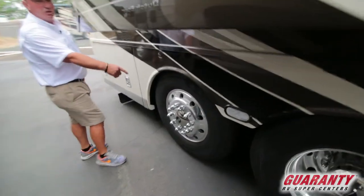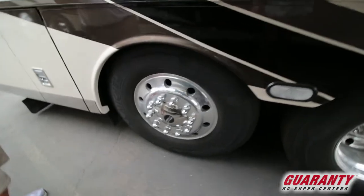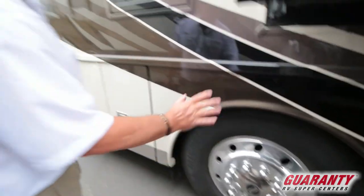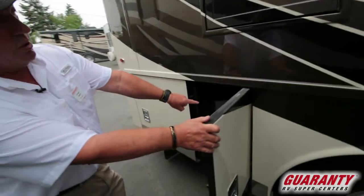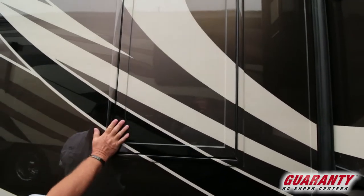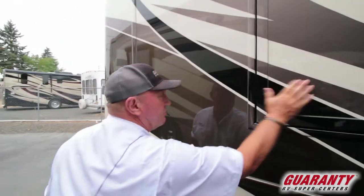This is a steerable tag axle — it actually turns, so this coach will turn around on a dime. Great to have that steerable tag. Here's where you can put your DEF, and there's the emergency escape door on this side — you can see how it fits flush.